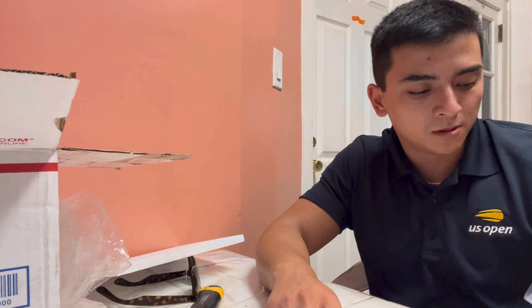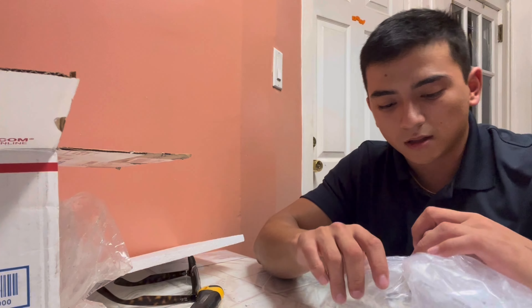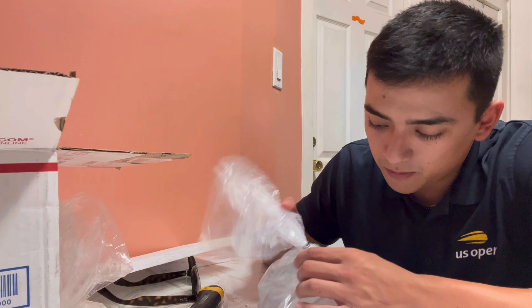Kuhli loaches — I think these guys are really cool. They look like little eels. They're a lot smaller than I expected them to be, but they'll grow pretty quick. I've got two already.